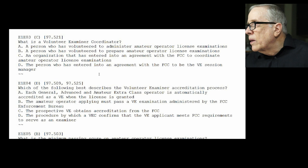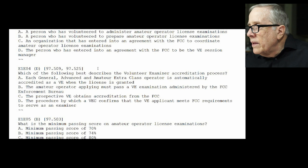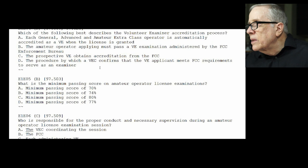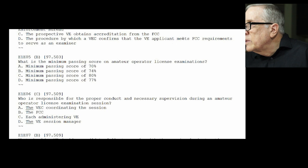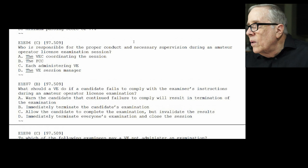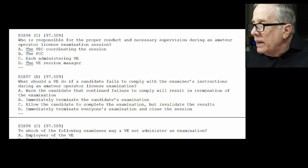E1-E04: which of the following best describes the volunteer examiner accreditation program? The answer is D — the procedure by which the VEC confirms that the VE applicant meets the FCC requirements to be an examiner. In other words, the VEC says the guy's okay to do it. E1-E05: what is the minimum passing score on an amateur operator's license examination? It's 74% — that's B. E1-E06: who is responsible for proper conduct and supervision during an exam session? The answer is all of the volunteer examiners — C. E1-E07: what should a VE do if a candidate fails to comply with the examiner's instructions? The answer is B — immediately terminate it. You're done.